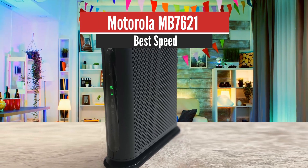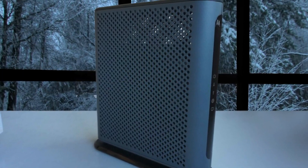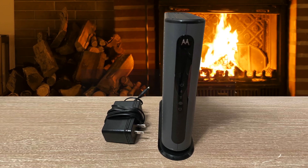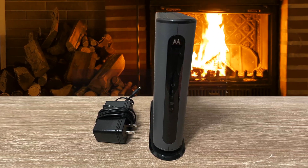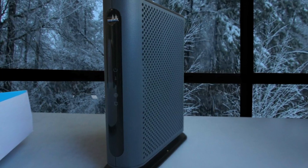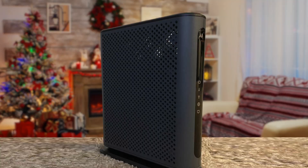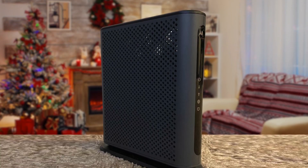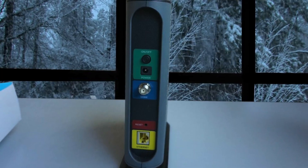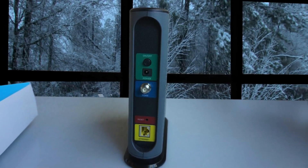Motorola MB7621 – Best Speed. The Motorola MB7621 stands out as one of the best cable modems due to its robust performance, great price, and outstanding features that are easy to use. It also is one of the fastest cable modems in the market right now. One main feature that stood out was its power button — most modems plug in to turn on and are truly only turned off when unplugged, which is a cumbersome process depending on where you have your home network equipment set up. The modem also comes with a wrench to tighten the coaxial cable connection and a hook and loop strap, both of which reflect conscientiousness towards common issues that can occur in the setup process.